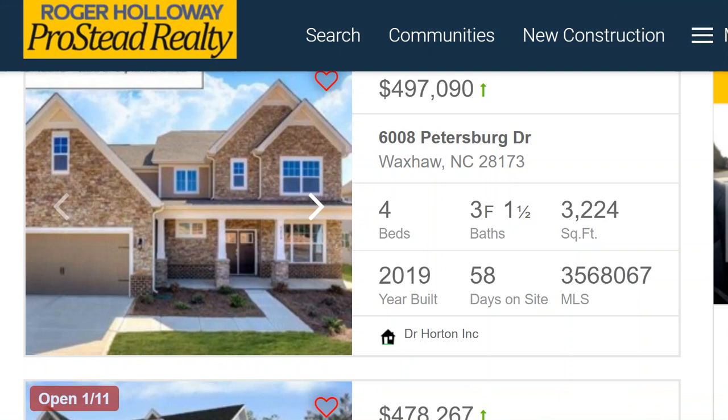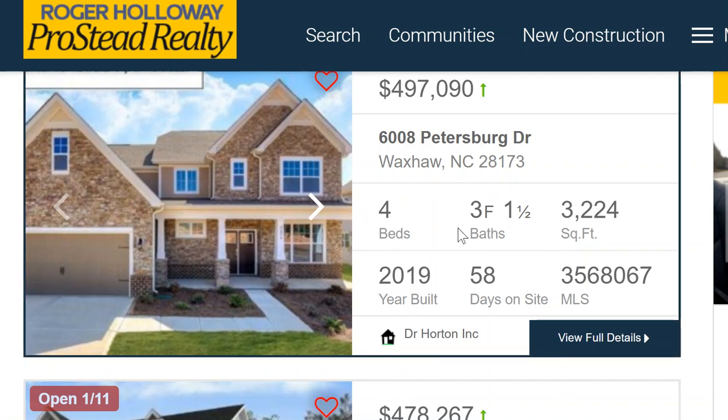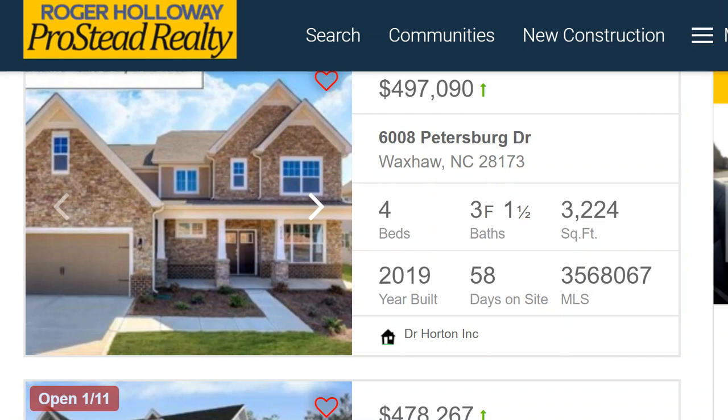The first one here is a D.R. Horton Emerald brand — the Vanderbilt. That's a master down plan. As you scroll down, or click through for current listings, you can see square footages, bedroom and bath count, and click for full details to understand about schools. Because in Millbridge, they're not all the Cuthbertson-Kensington schools. This one happens to be Vanderbilt — master down plan.